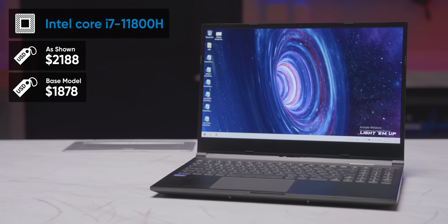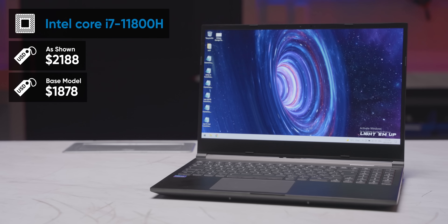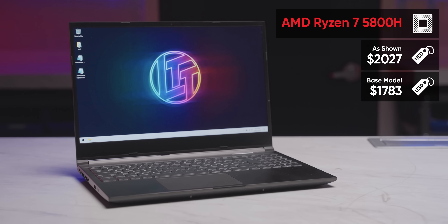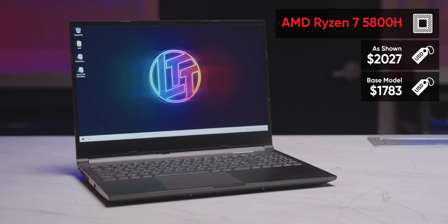On your right, Intel inside: the brand spankin' new Core i7-11800H, weighing in at $2,188 US. And on your left is AMD's mobile bread and butter, the Ryzen 7 5800H. Right out of the gate, AMD's 5800H is showing a big part of what's made it such an enthusiast darling. Even though it also has eight cores and 16 threads and boosts just 0.2 GHz lower, it ends up priced almost $100 US below its Intel competition.